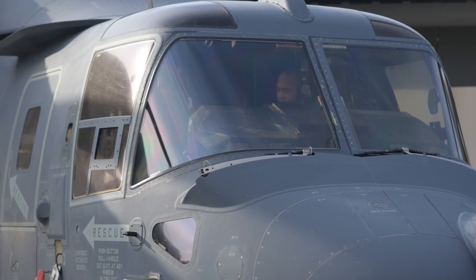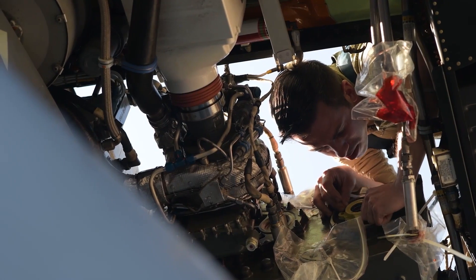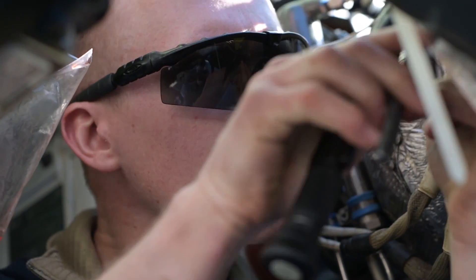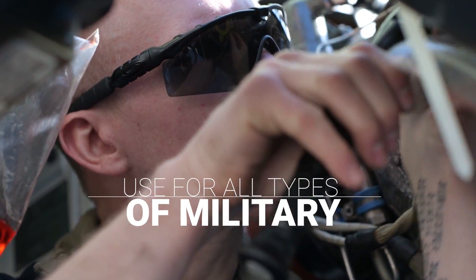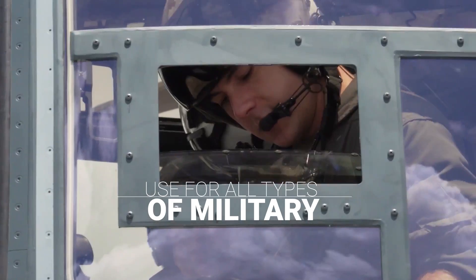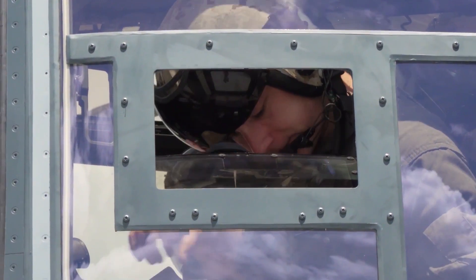Despite these challenges, the V-22 Osprey has secured its place in military aviation. The U.S. Marine Corps, Air Force, and Navy all utilize the Osprey, and it has also found buyers internationally. Looking to the future, tiltrotor technology continues to evolve, with new designs being explored such as the V-280 Valor, which promises even greater speed and range.